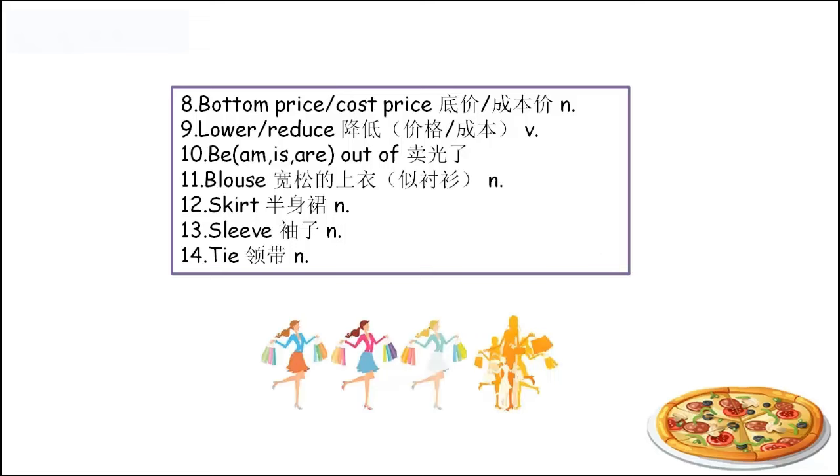Number ten: 'be out of something'. We are running out of time — 我们时间不够了。We must be hurry. Somebody is out of something — 某人缺少某物，或者这个店里面的某物已经卖光了，没有了。根据第一人称、第二人称，还是第三人称或复数形式，去决定用am, is还是are。